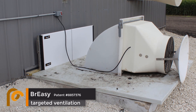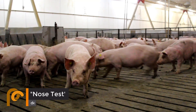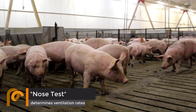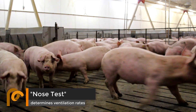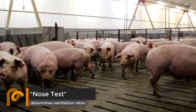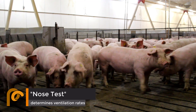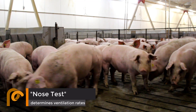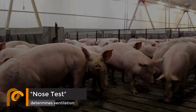PigEasy's new solution was developed after years of struggling with pit ventilation. Those of us who utilize pit fans conduct the nose test when walking through the barns. The nose test determines ventilation rates by what our nose and eyes are telling us. When our nose and eyes are telling us it's gassy in the pig space, we increase our ventilation rates to remove the bad gases with pit fans.